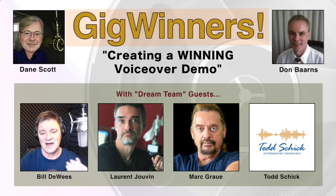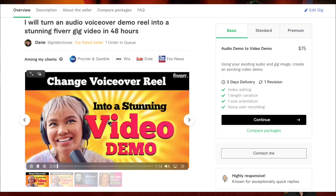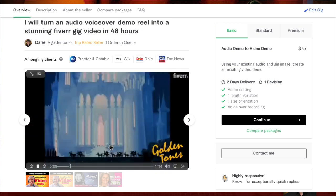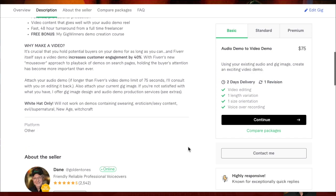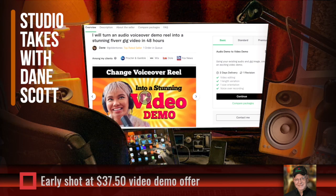I'm going to throw in my Gig Winner's Demo Creation Course free — a video course that includes comments from five of the nation's top voiceover people who make demos, like Bill DeWeese and Mark Grau. I'm thinking long haul: if I can get a lot of people to order at this price, Fiverr's going to take notice of the activity and that gig is going to go right to the front page — possibly to the first position and become Fiverr's Choice in an incredibly short period of time. The promotion doesn't even start until June, so I'm letting you sneak in early.